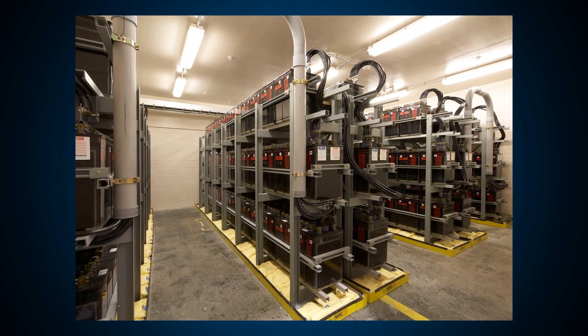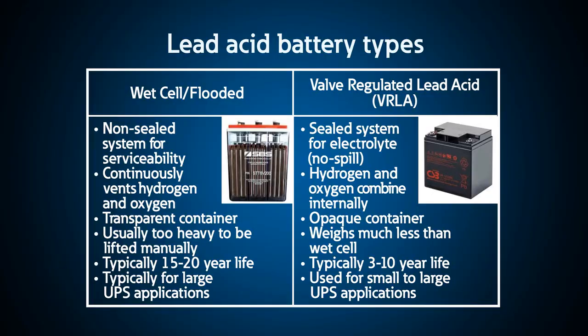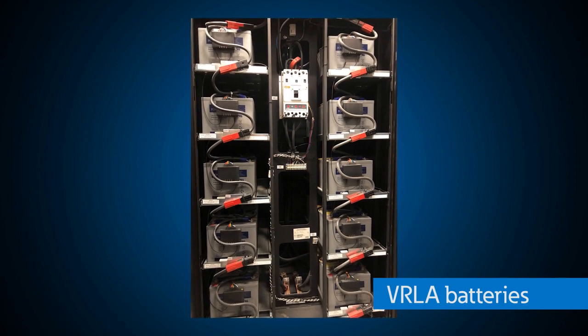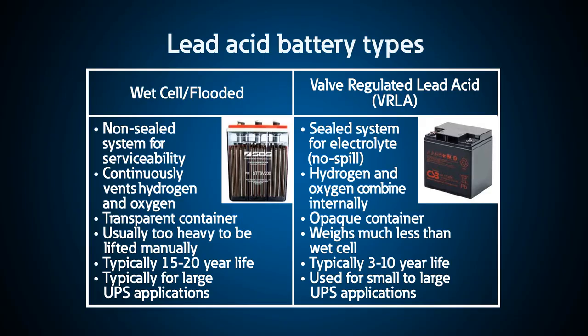Wet cells are large, heavy, and take up a lot of space, but with proper maintenance they will last 20 years. VRLA batteries are designed for a 10-year life, but for typical applications you are lucky to get 3 to 5 years out of them. These were, and in many cases still are, the typical battery type selected for UPS backup power.